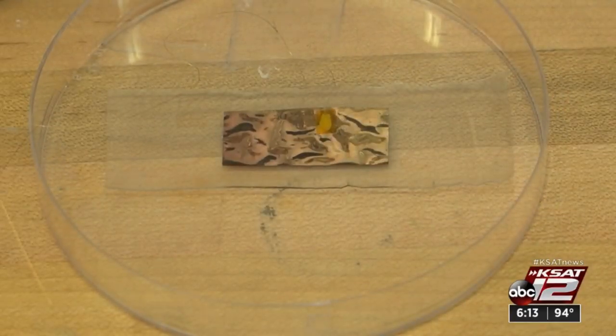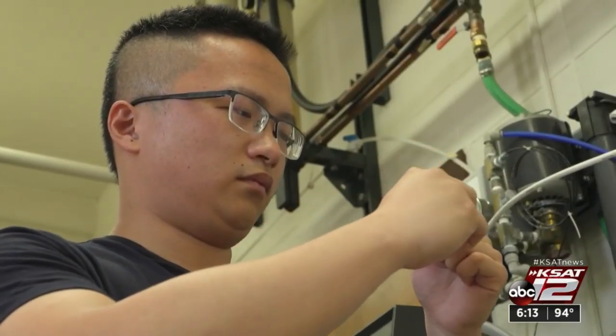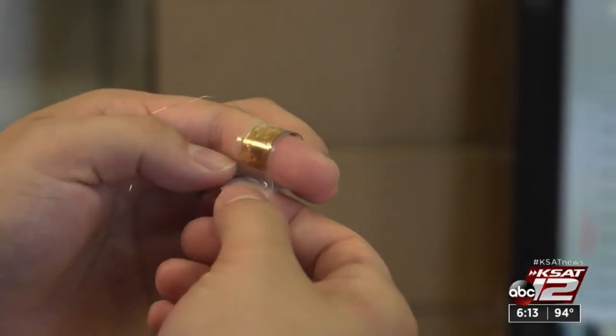Electrical currents are created when the body moves. We use that body-generated electricity to help the wound recovery. So you just apply some pressure to the device and it can generate electricity. Those pulses of electricity stimulate cell regeneration and speed up the healing process at the wounded area.